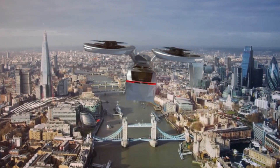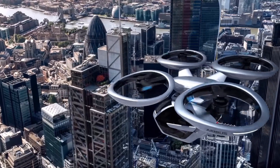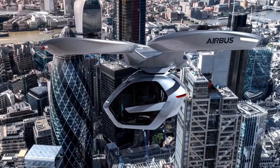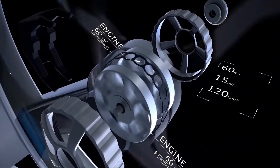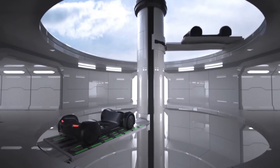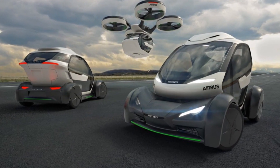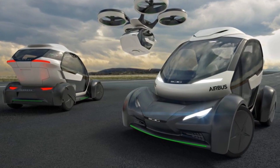The genius of the Pop-Up lies in its adaptability. Initially the vehicle operates as a ground car, but when traffic reaches gridlock, it transforms. The passenger capsule, made from lightweight carbon fiber, detaches from its electric-powered ground module and connects to an air module powered by rotors. In moments, the Pop-Up shifts from a car to an air-bound vehicle, bypassing the congestion below and flying passengers directly to their destination.